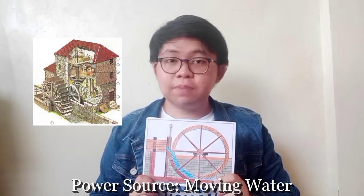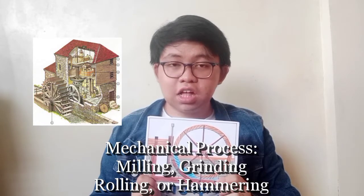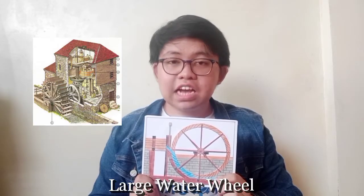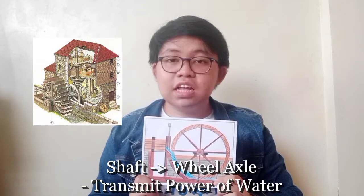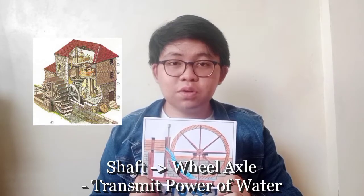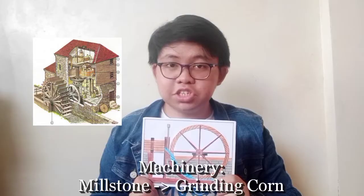Watermills use moving water as their power source. It is a structure that uses a waterwheel turbine to drive mechanical processes such as milling, grinding, rolling, or hammering. A shaft connected to the wheel axle is then used to transmit power from the water through a system of gears and cogs to work machinery such as a millstone to grind corn.